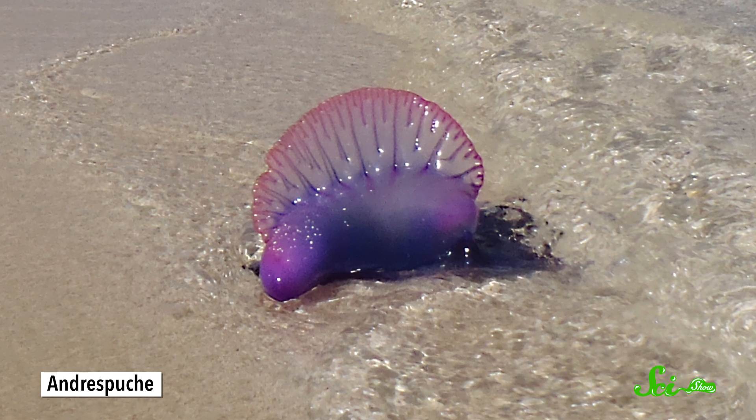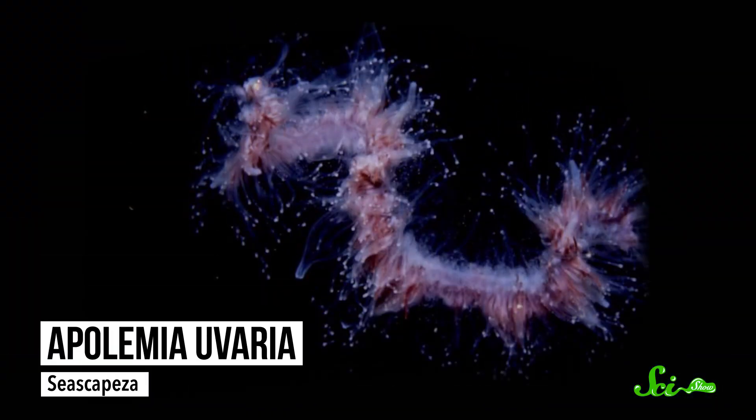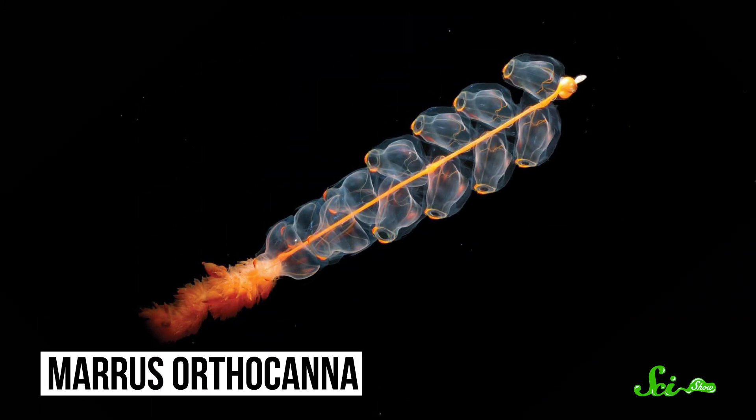So we still have plenty to learn about siphonophores. Scientists aren't exactly sure how their zooids communicate with each other. And it really doesn't help that these animals are notoriously hard to study. With the exception of a couple species like the Portuguese man-o-war, most of them live way down below the surface of the ocean, so it's not exactly easy to observe them in action. They're also extremely fragile — their gelatinous bodies often fall apart when captured. So biologists have their work cut out for them when it comes to figuring out exactly what siphonophores are or aren't.